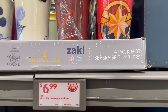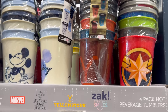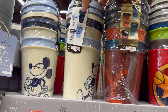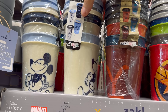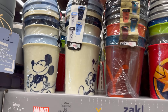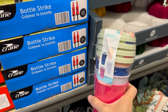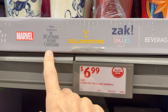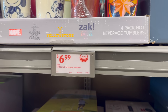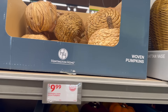The four-pack hot beverage tumblers — marble, Yellowstone, Mickey Mouse. The Mickey ones are cute! They come with lids and a cover so you don't spill hot stuff on yourself. There's also a plain simple option. Six dollars and 99 cents.